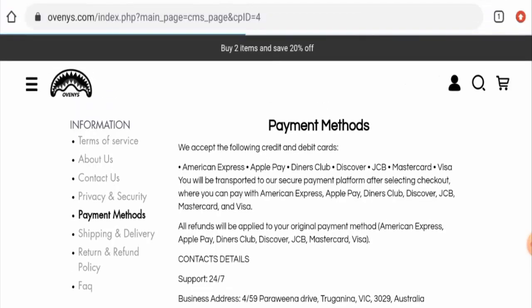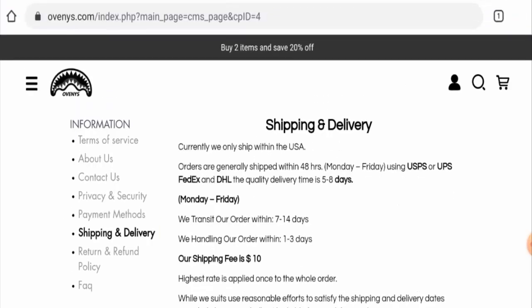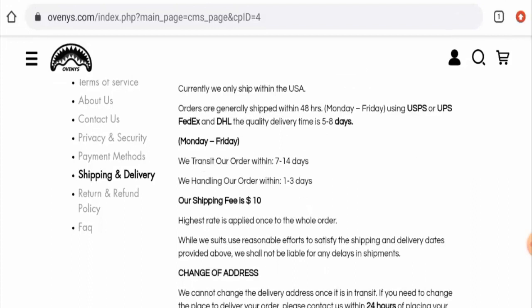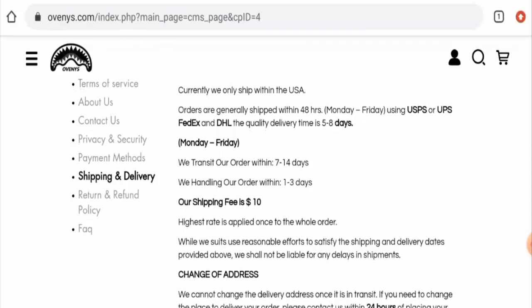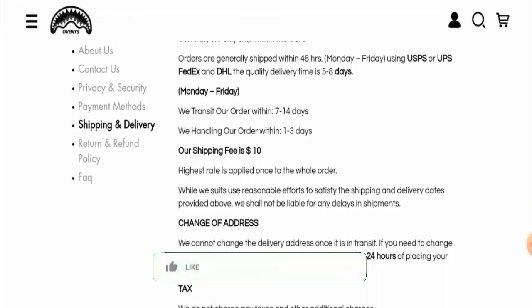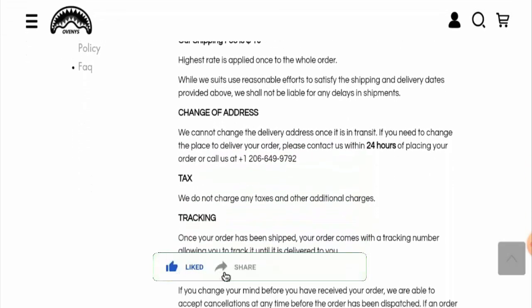Next, we'll check the shipping timing. On the shipping and delivery page, the order handling takes one to three days and the transit takes seven to fourteen days via USPS or UPS. Via FedEx and DHL, the delivery takes five to eight days. This is for the United States. The shipping fee is ten dollars.